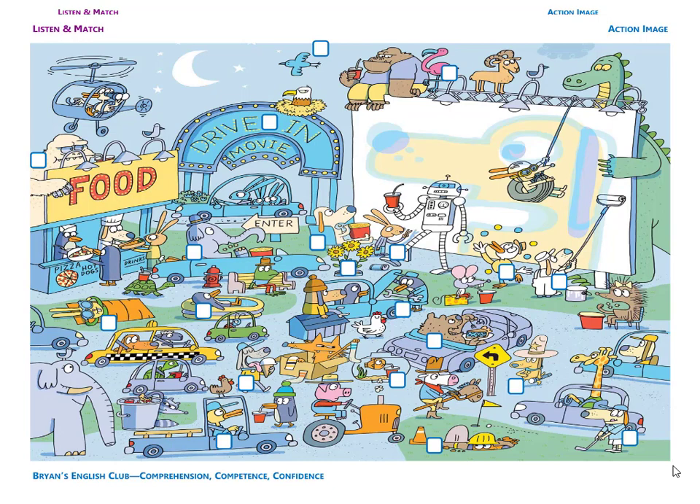Number fourteen. It is a car mechanic. The car mechanic is fixing the broken car. The car mechanic is a penguin. He has a blue jacket and a blue cap. He's holding a wrench and he's looking at the car's engine.